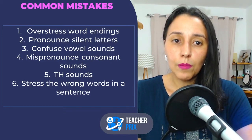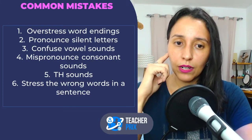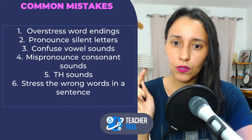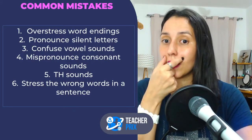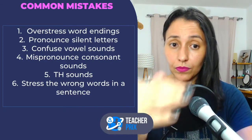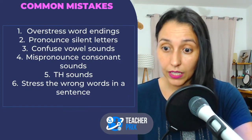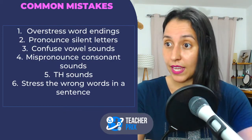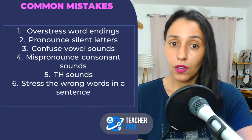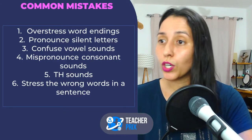Check these six mistakes and Google exercises you can do — TH sound exercises, consonant sounds, vowel sounds. Study the vowel sounds. Number six: stressing the wrong words in a sentence. This is more connected to intonation. In English, when we make a sentence, we have to stress and emphasize specific words. Sometimes students don't know how to do that.